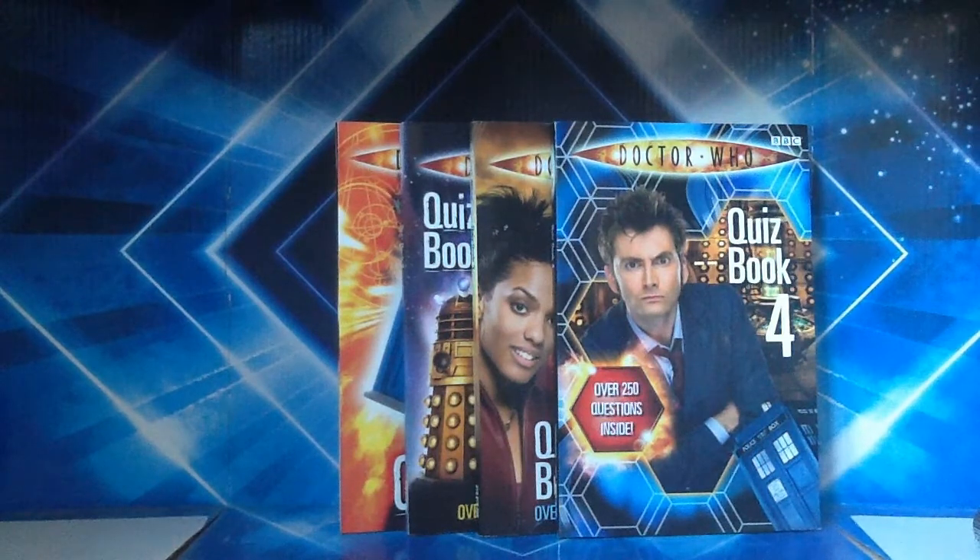Hello YouTubers and fellow Whovians, and welcome to something which is actually rather different for this channel. I'm going to do a retro review on the quiz books which were released between 2005 and 2008. Each book was released for the first four series of the revived era of Doctor Who.